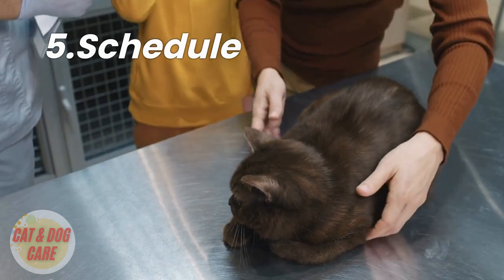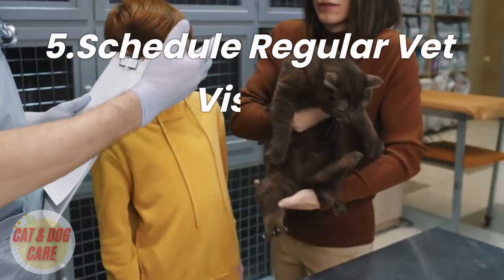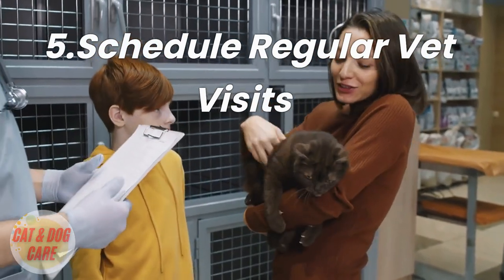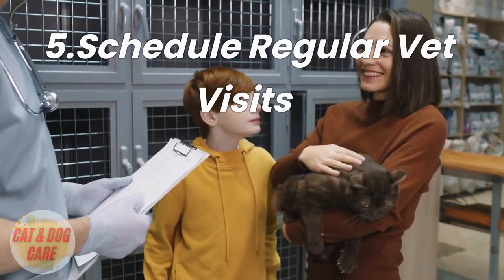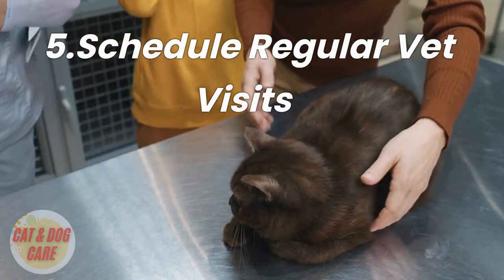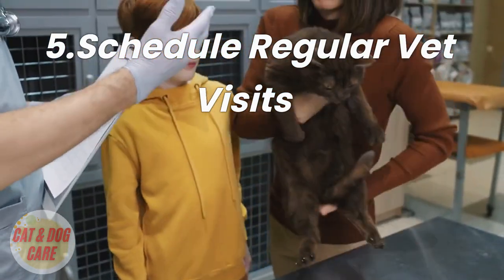5. Schedule regular vet visits. Regular vet visits are essential for keeping your cat healthy, and they can also help keep their coat looking beautiful. Your vet can check for any underlying health issues that may be affecting your cat's coat, such as allergies or skin infections. They can also provide advice on grooming and nutrition that can help keep your cat's coat looking its best.